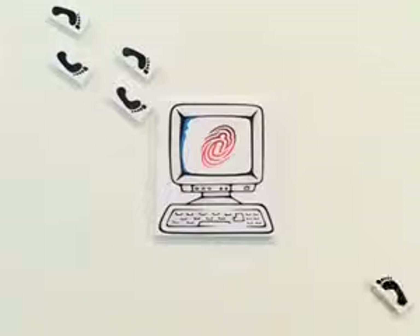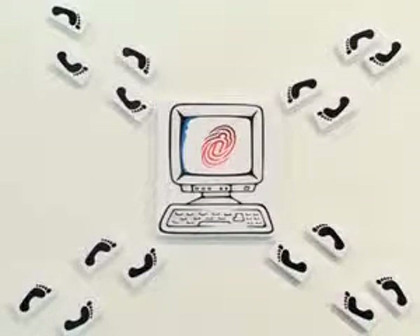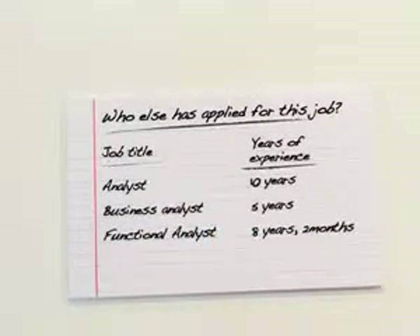You also have far greater control. You decide who can look at your profile and can track exactly when they do. You also get greater visibility — for example, you can see how many jobs you've been put forward or shortlisted for. And you can even check out the competition when you're applying for a job by viewing certain information about the other applicants, like how much experience they have.